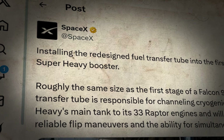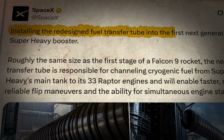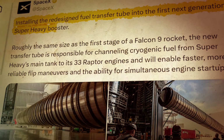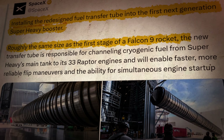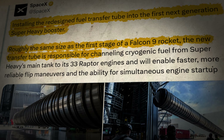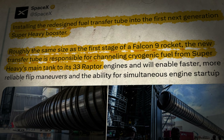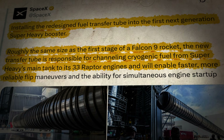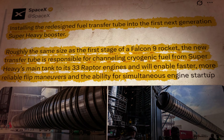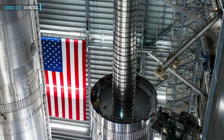So they tore it apart and rebuilt it. SpaceX posted on X: installing the redesigned fuel transfer tube into the first next-generation Super Heavy booster. Roughly the same size as the first stage of a Falcon 9 rocket, the new transfer tube is responsible for channeling cryogenic fuel from Super Heavy's main tank to its 33 Raptor engines, and will enable faster, more reliable flip maneuvers and the ability for simultaneous engine startup. The new design isn't just a patch — it's a leap.